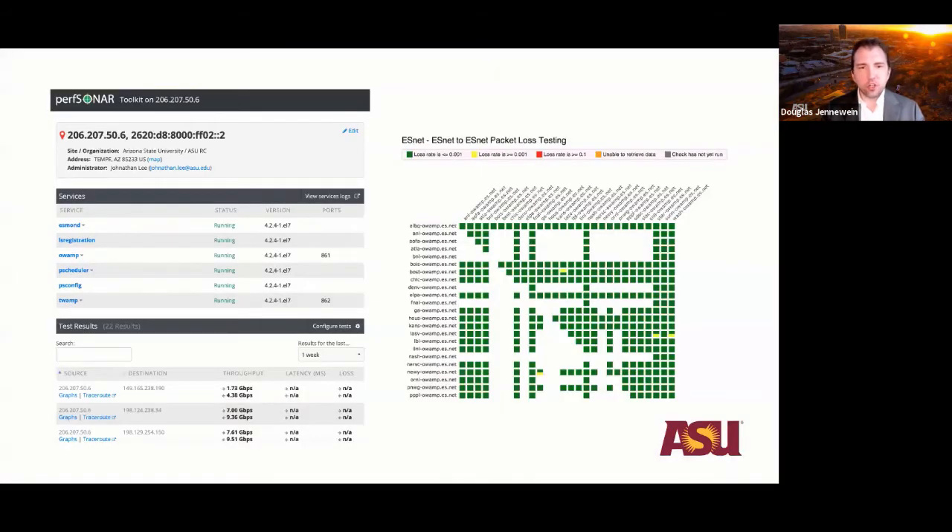Here's what PerfSONAR looks like. The picture on the left is a screenshot of the web interface of one of our measurement hosts at ASU, and the dashboard on the right shows that you can at a glance see packet loss between multiple sites — a quick bird's eye view of all the hosts you're interested in.